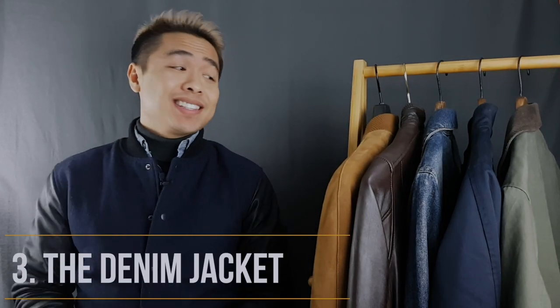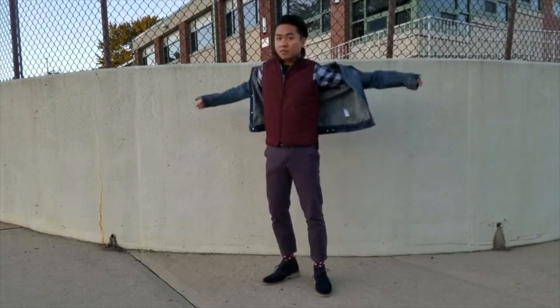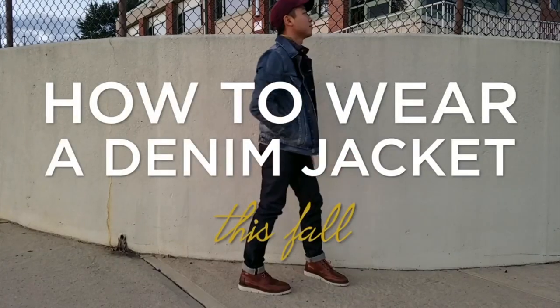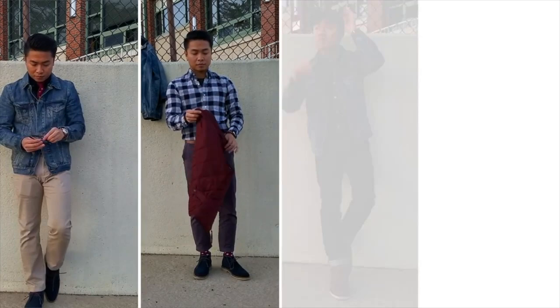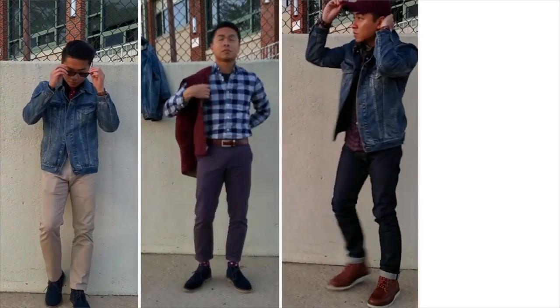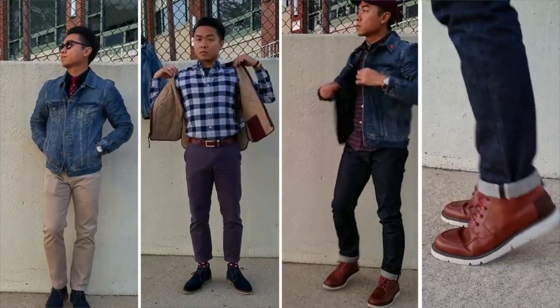Best jacket style number three is the denim jacket, also called the jean jacket or trucker jacket, popularized by Levi's. The denim jacket is a vintage staple that has since become an iconic piece in American fashion. If anyone tells you that denim jackets aren't in style, they're dead wrong — the denim jacket is as timeless as it gets. Whether it's dark wash, mid, or light with vintage fades, the denim jacket remains a timeless staple not just in American fashion, but around the world.